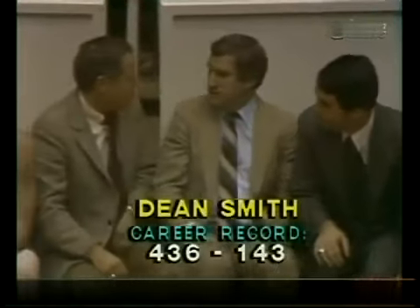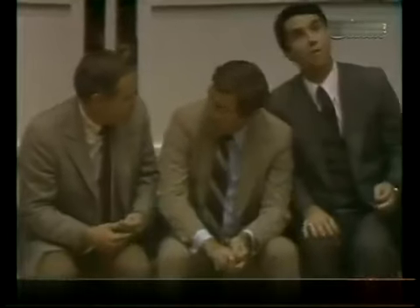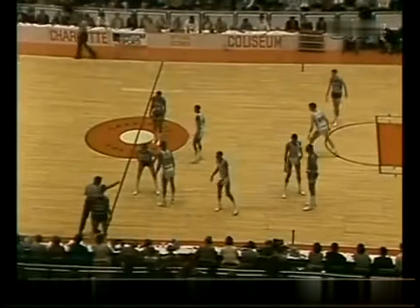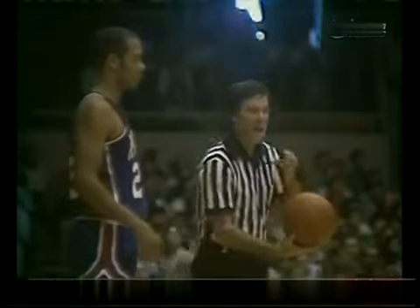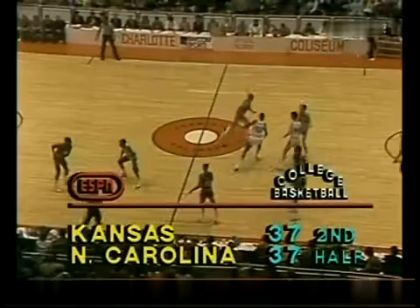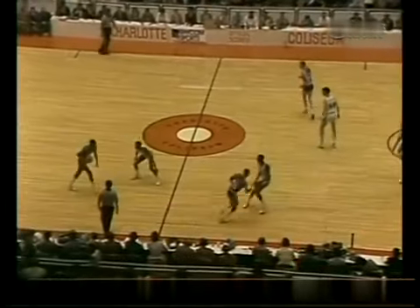I never heard him say that — I heard him say three things can happen when you pass the ball in football and two are bad. I thought that was Woody Hayes, but I never followed minor sports. Carolina — it'll be interesting to see what new things they're going to do, if any, or whether they're going to stick with what they did and figure their bench will wear them down. Dean Smith looking on. Remember: after the tip in Atlantic Coast Conference play, you don't have a tipoff to start the second half — it's whoever got possession first. The next team gets possession of the second half. That's a national rule this year.